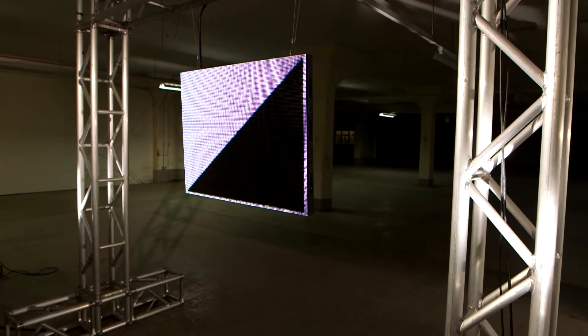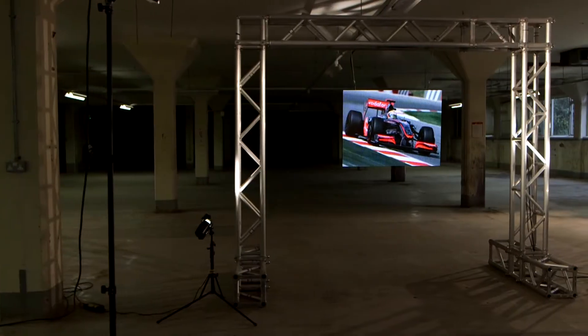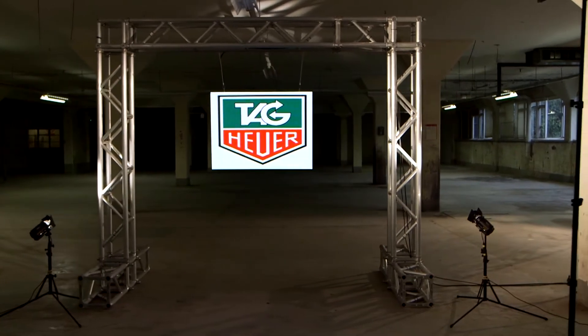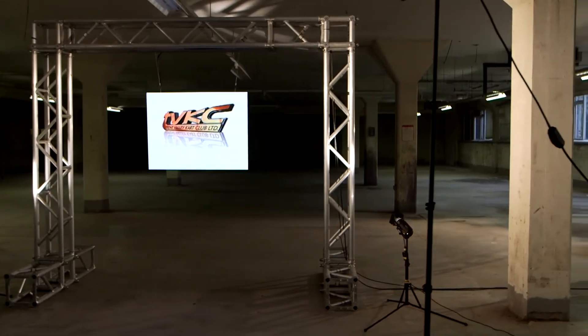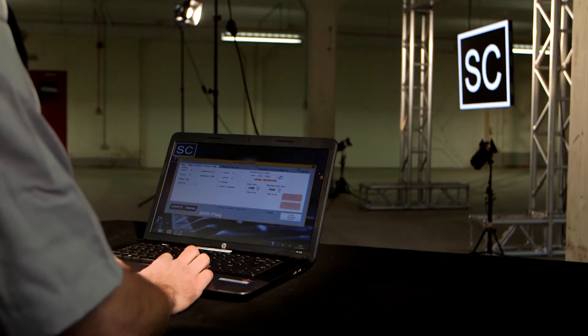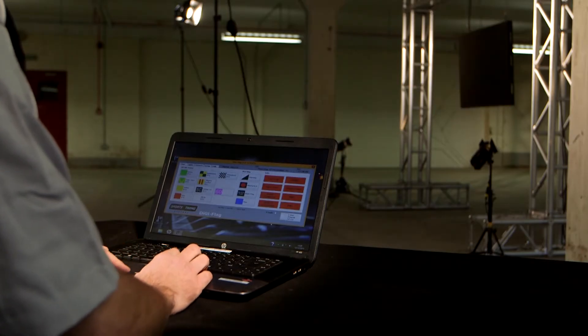As well as being simple to use and competitively priced, you can easily display flags and driver warnings, manage start sequences, give information on track status, race details, start times, adverts, logos, and much more.